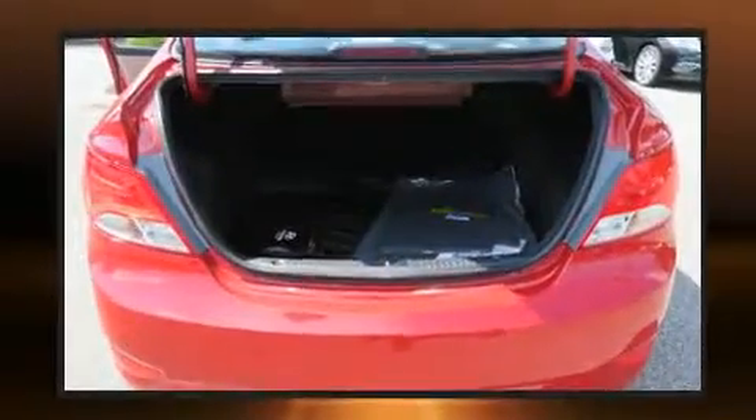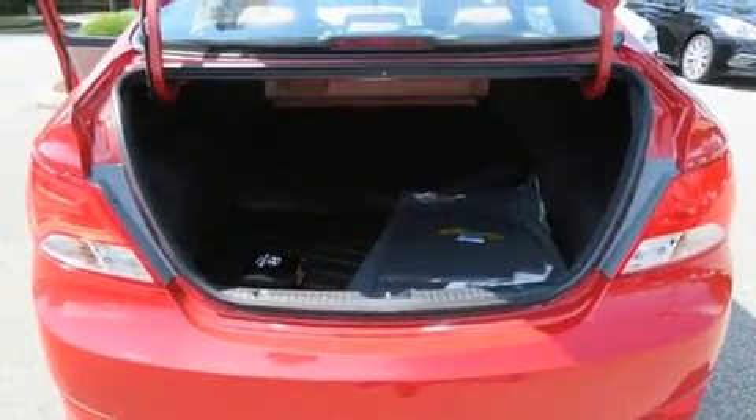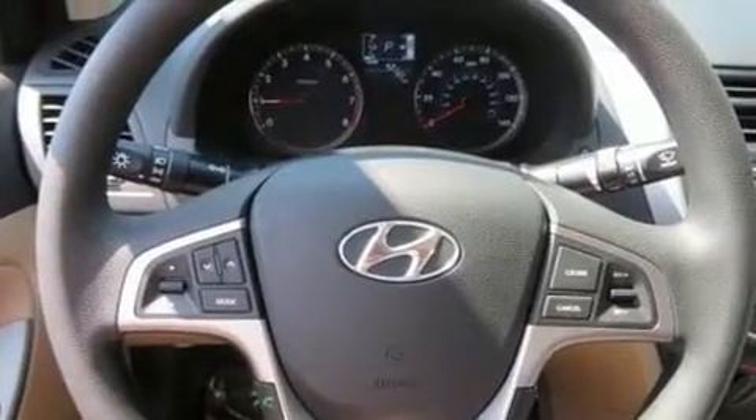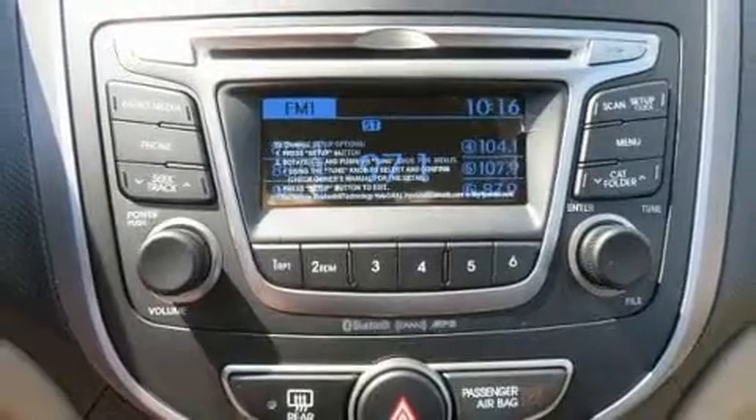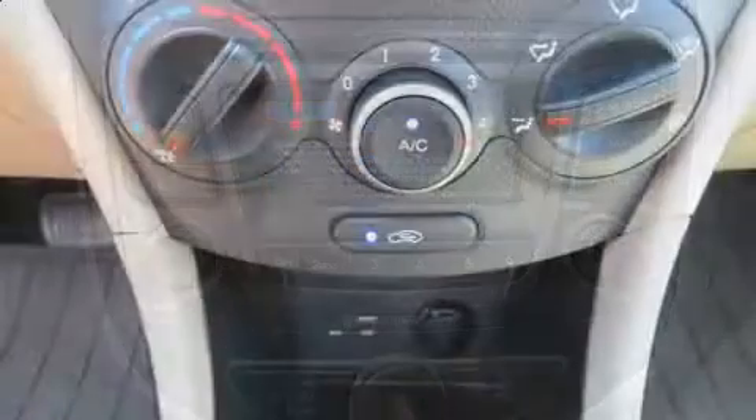Top features include power windows, a tachometer, a trip computer, and more. Enjoy your favorite music via the stereo system, which includes a CD player with MP3 capability and six speakers providing excellent sound throughout the cabin.